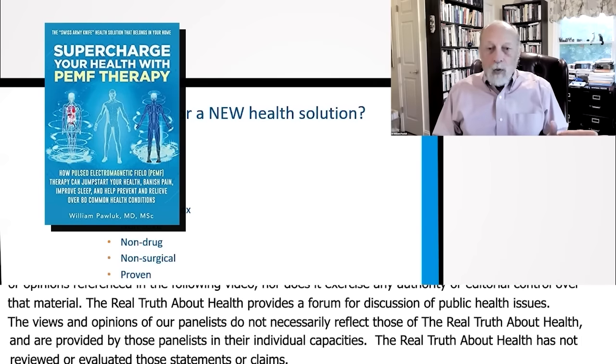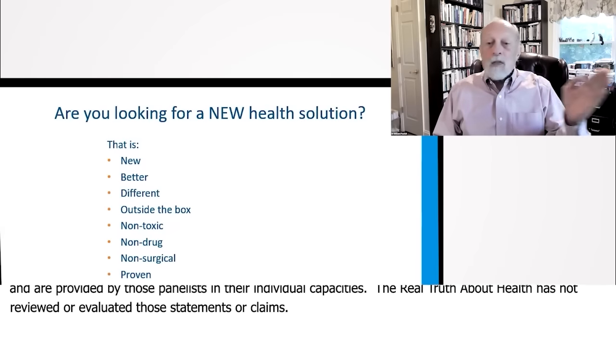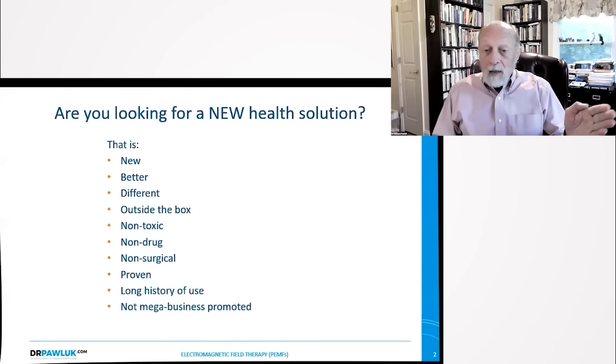So are you looking for a new health solution that's better, that's different, that's outside the box, it's not toxic, it's not a drug, it's non-surgical, has lots of proof, has a very long history of use — about 50 years of use at least — and it's not supported by any mega business like a pharmaceutical company or other major corporation?